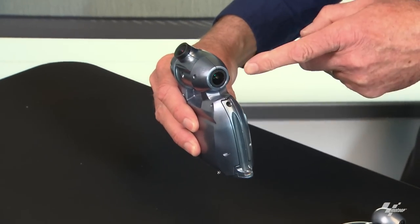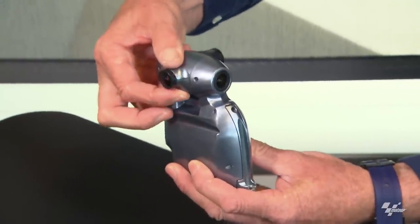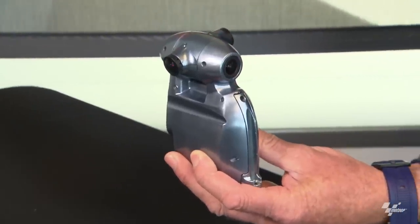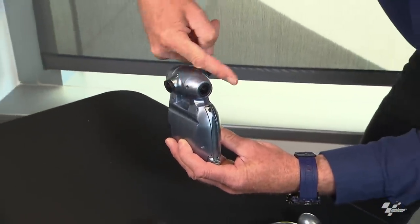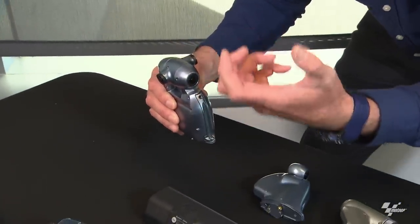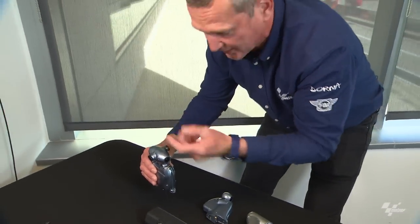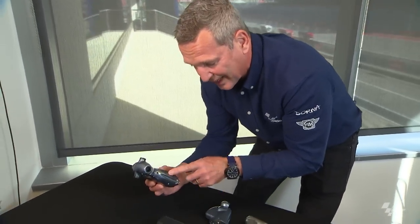The other special camera is the 360-degree unit — the last time I saw it was on Morbidelli's bike in Argentina. It has four lenses, and the signal goes all the way to Barcelona where the footage gets stitched together into a full 360-degree view. You can go on the website, use your phone, and look around anywhere you want in real time.